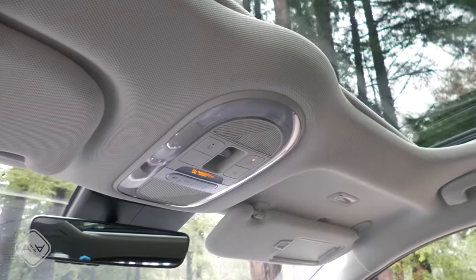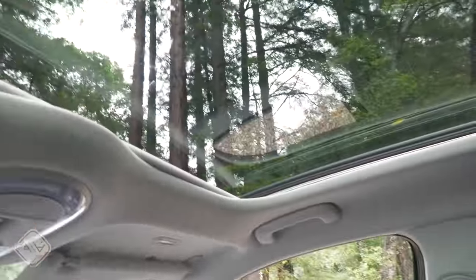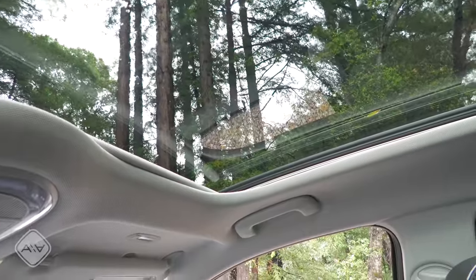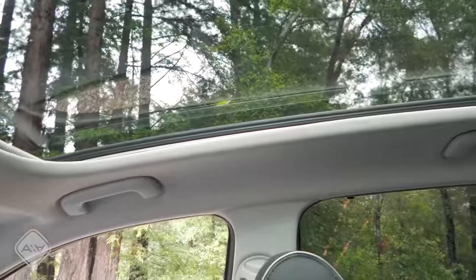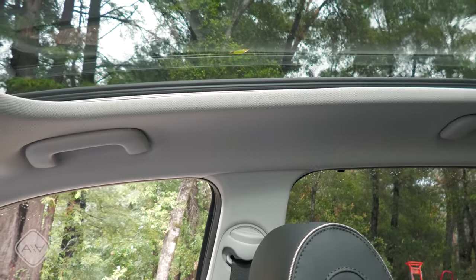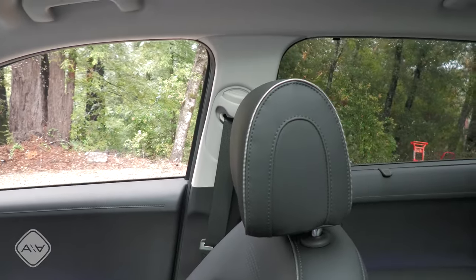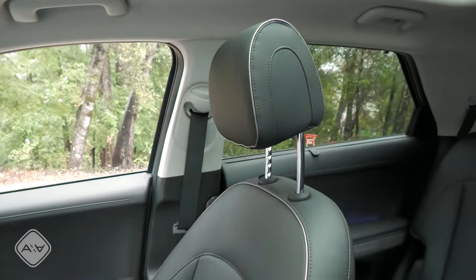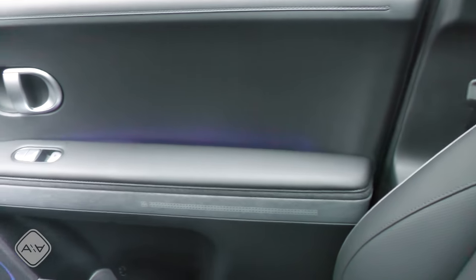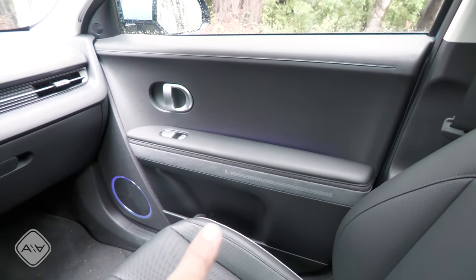Looking around the Ioniq 5's interior — this is the top-end limited trim — we get a large panoramic moonroof that does not open and doesn't really improve headroom due to a roller-style shade. It's a good compromise, giving an open airy cabin while allowing you to completely close it. The front doors are made mostly of soft-touch materials on the upper section and armrest, with harder plastics at the bottom.